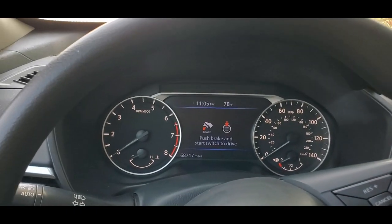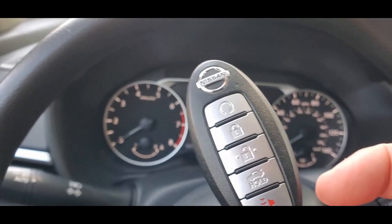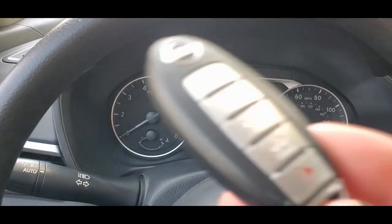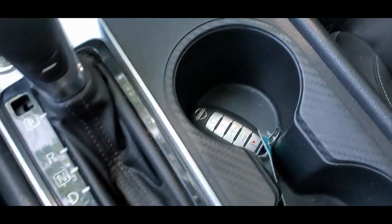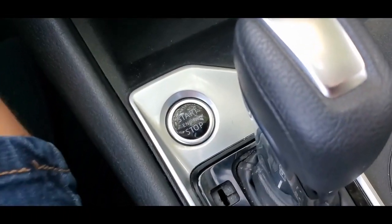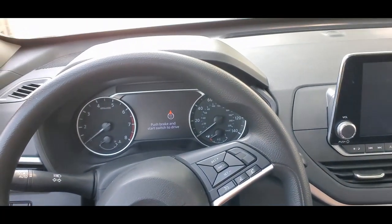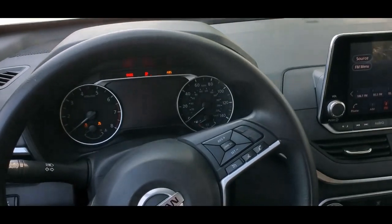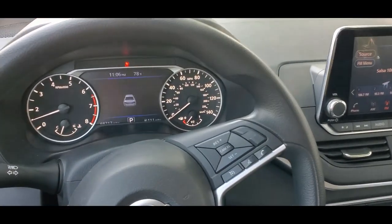Sitting inside this 2020 Nissan Altima S — there's a key fob with lock, unlock, trunk release, and panic. As long as you have it in the vehicle you can start it up. The push button start is right next to the shifter. Pressing the brake — starts up perfect, all the lights come on and off, fully functional.